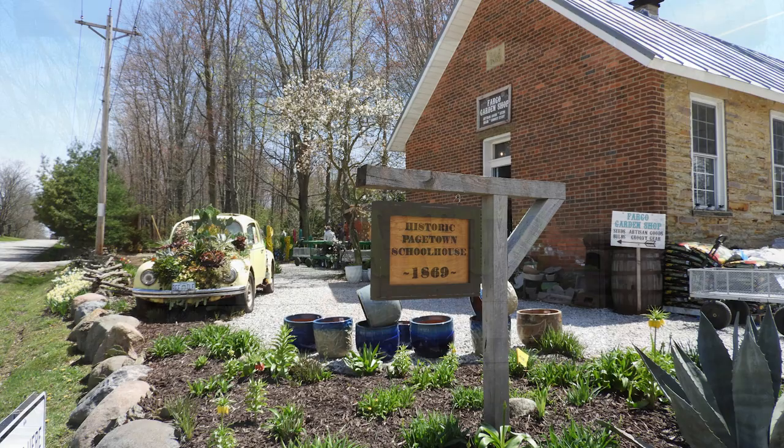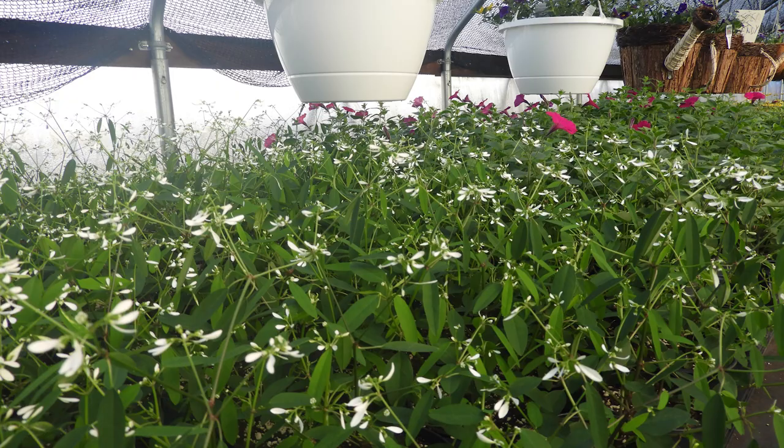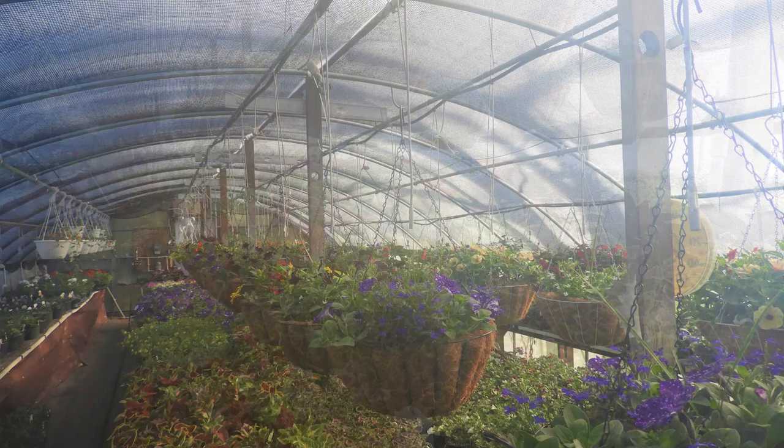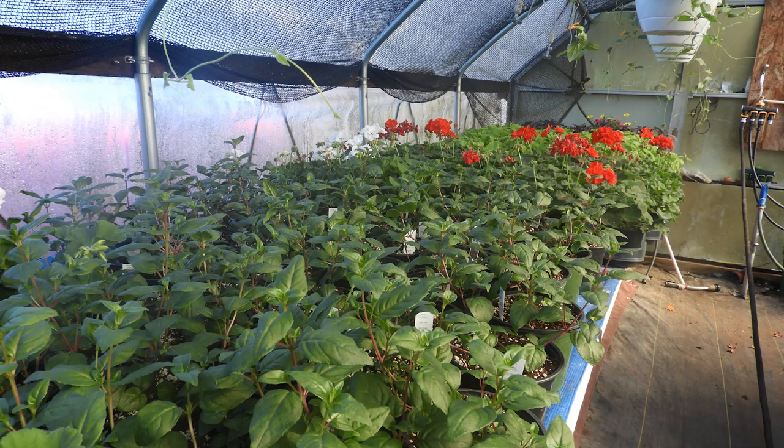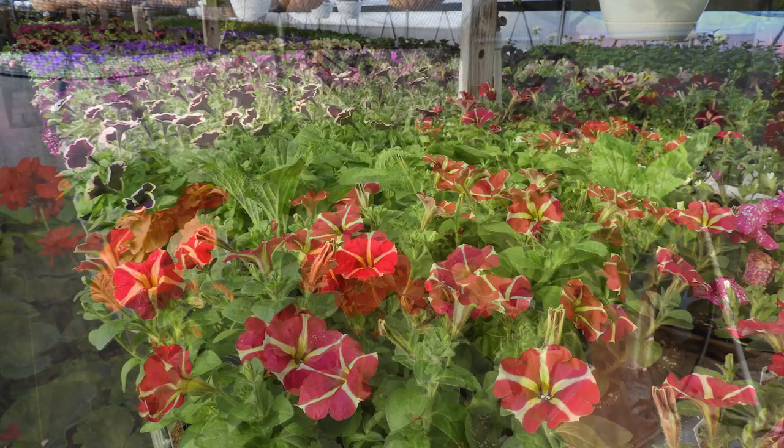The next stop on the tour was Guja's Greenhouse and Gifts, located at 2467 County Road 170, Marengo, Ohio. They're open Monday through Saturday 10 to 6, Sunday 12 to 4, and their season starts May 7. Guja's had a great selection of petunias in a wide variety of colors. They had geraniums, sun impatiens, a nice selection of vegetables, and several different types of perennials throughout.